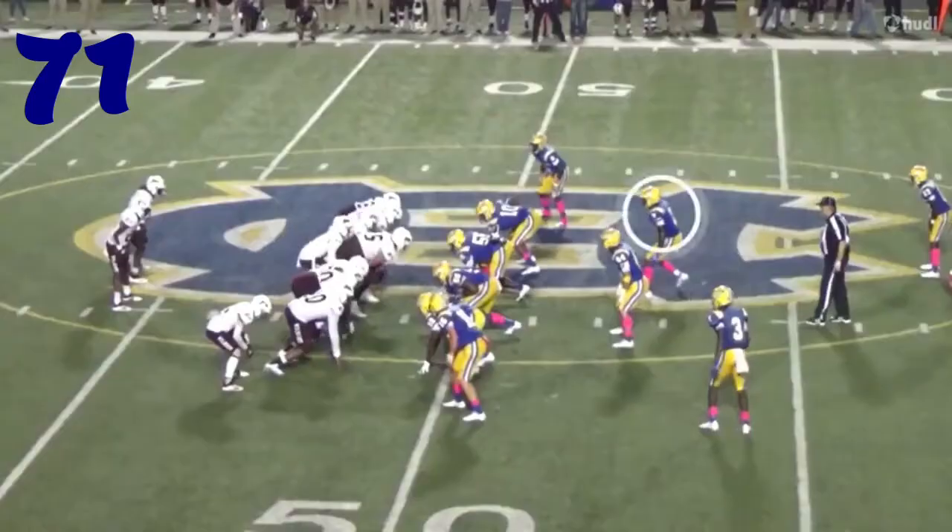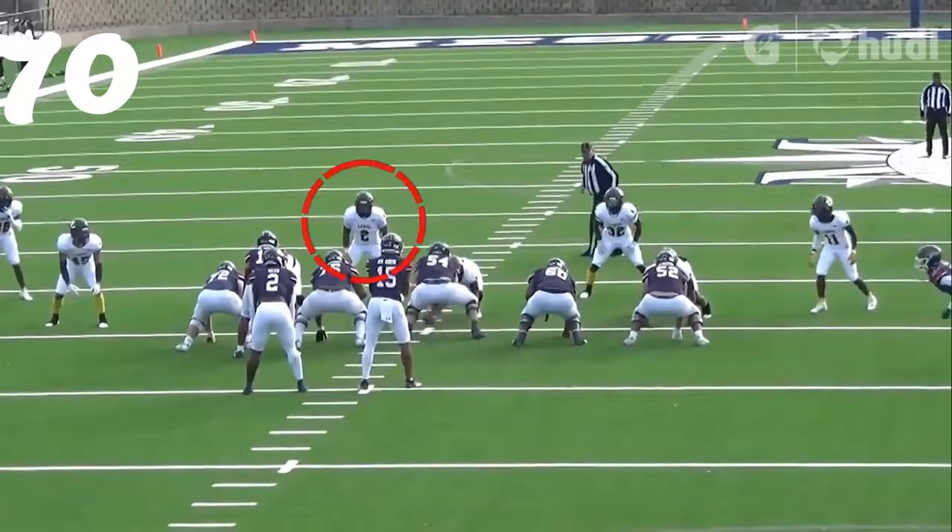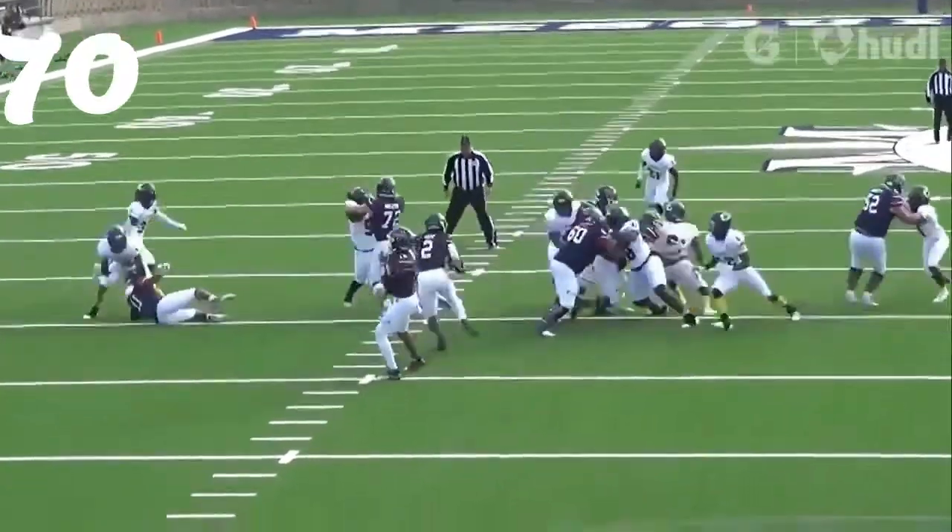Number 70, this time it's Devin Isaac on the inside zone. Comes up — great play, great tackle there at the line of scrimmage.